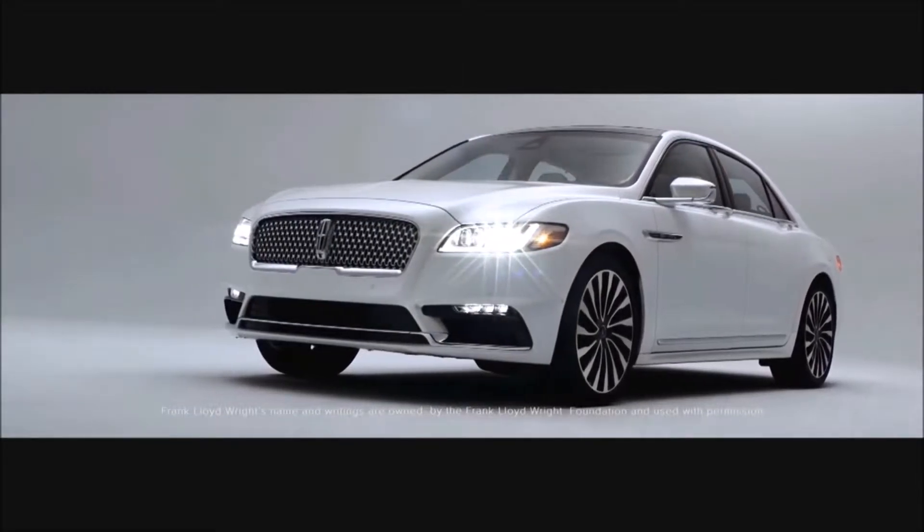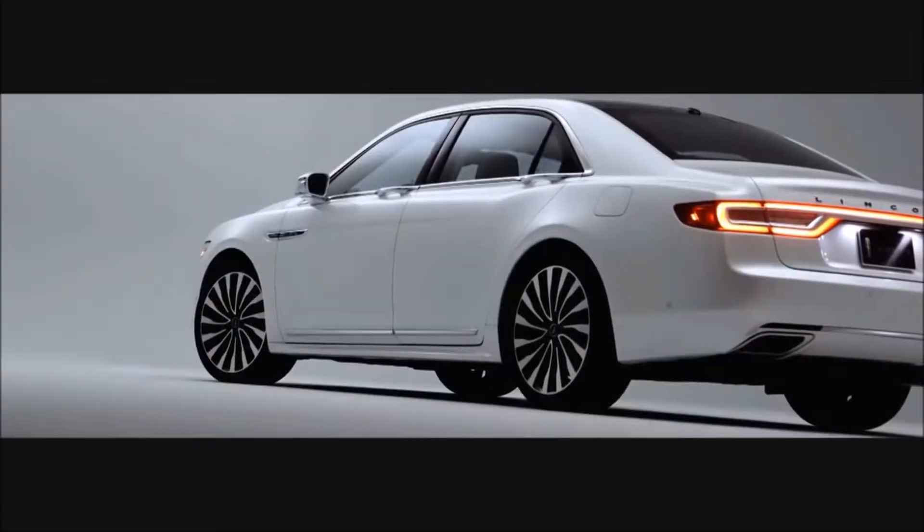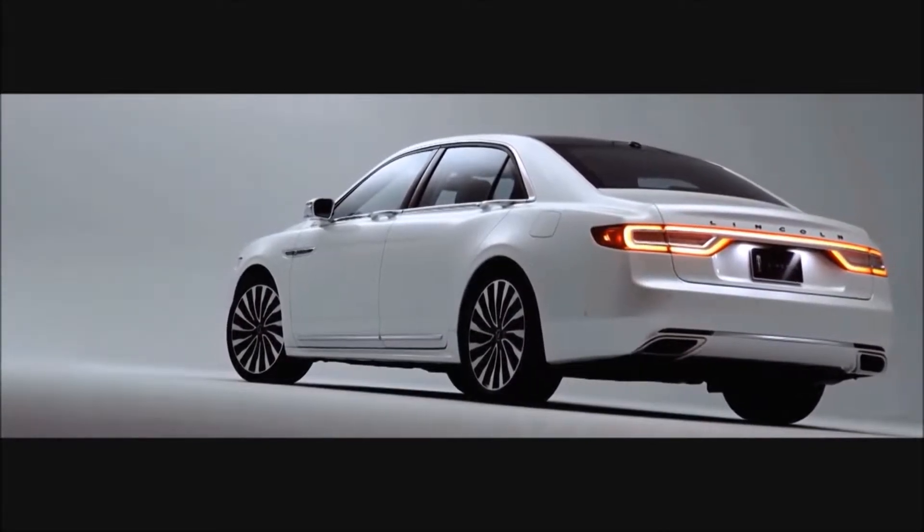This car fits in that lineage. The electronic door handle needs very little effort and cinches quietly behind you. It's a beautiful, soft and quiet way of opening and closing the door.